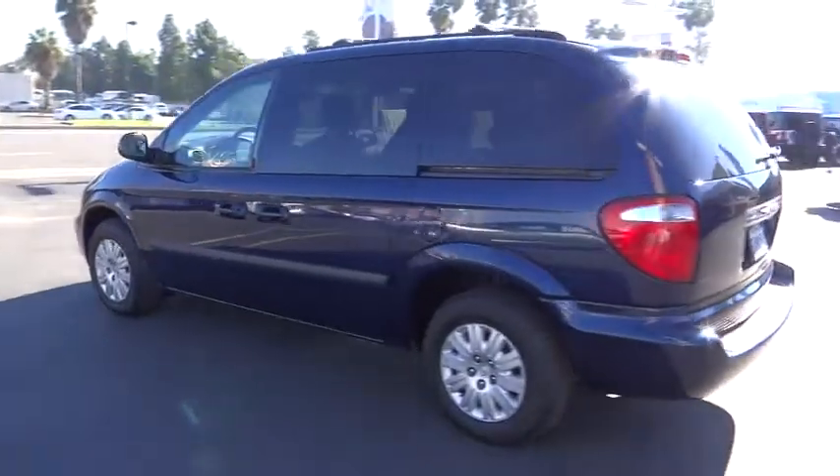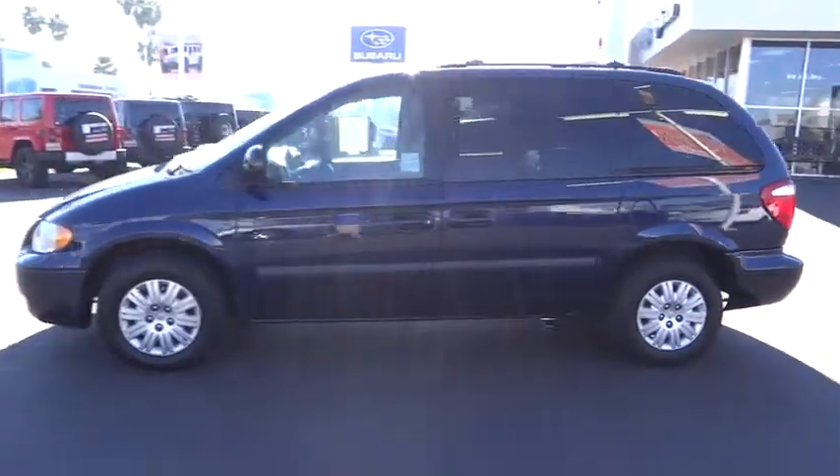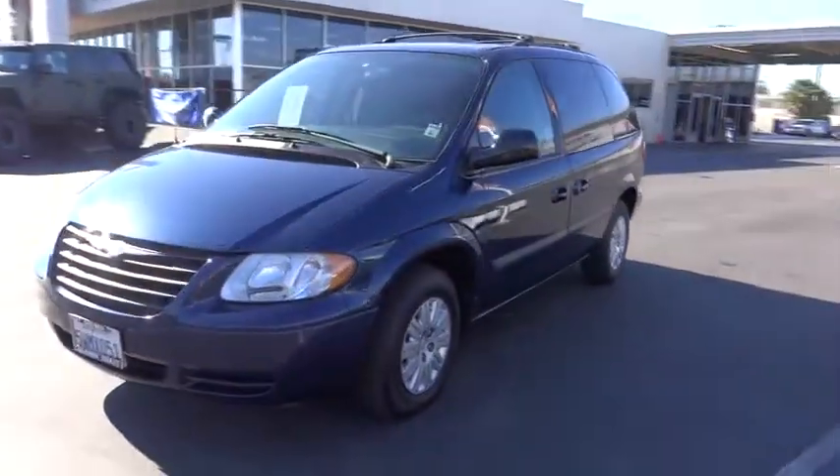Seat 7 comfortably and choose from stow-and-go seating or the innovative swivel-and-go seating, and is priced below $10,000. This vehicle has less than 80,000 miles.